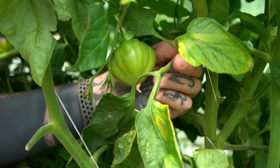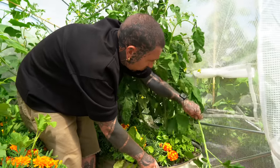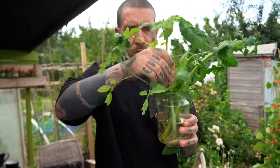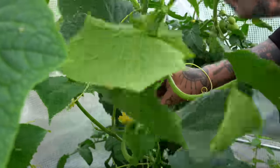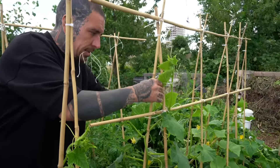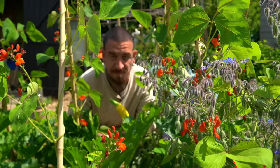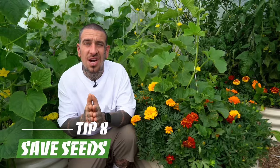Pruning tomatoes is also important — removing the lower leaves and the suckers, which you can transfer into a container with water to get an exact copy of your plant ready to transplant. Prune cucumbers too and make sure they are twisted around trellises. Harvesting seems obvious, but if you don't keep on top of it — for example with courgettes — they will easily turn into marrow, sucking a lot of energy from the main plant.